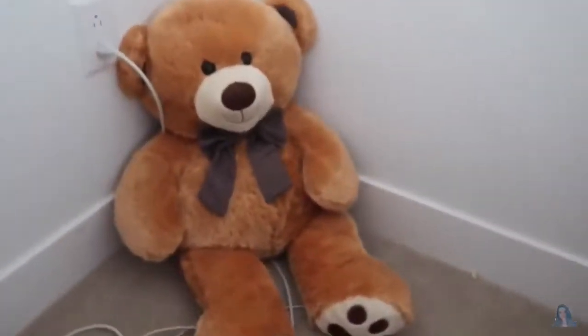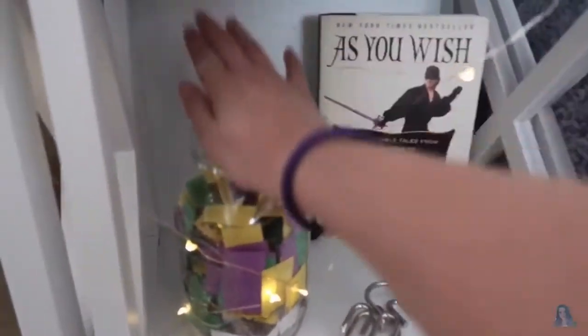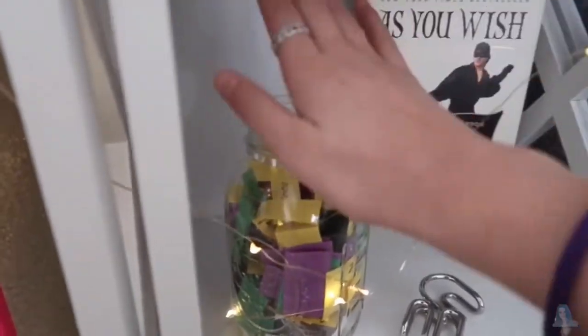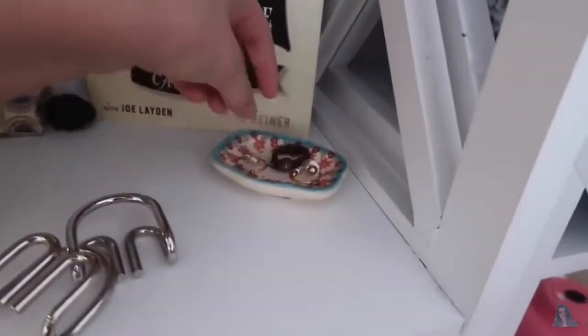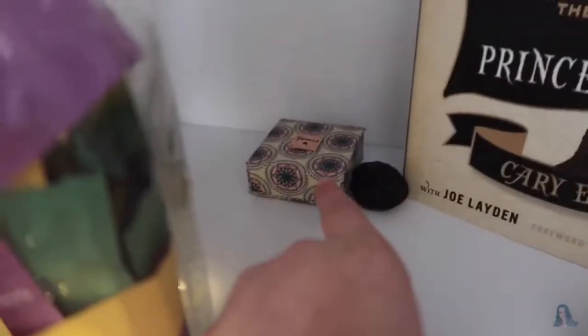Here is a bear that Jayden got me — when I go to sleep I can just snuggle with it. On this shelf I have this birthday present that Jayden got me. It's like a bunch of things she wrote down that I open one every day. I did some lights around it. I also got for my birthday an As You Wish Princess Bride book — I haven't read it yet. These are just earrings and rings, and this is a little puzzle that's really fun to solve.